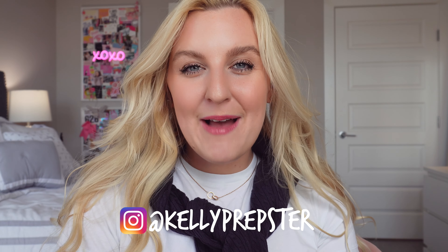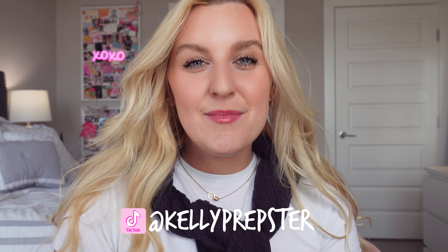Hi babe buddies and welcome back to my YouTube channel Kelly Prepster Studio. My name is Kelly and I'm so happy you clicked on this video. Today I'm going to be sharing with you guys the behind the scenes of my videos by sharing my desk tour. Every video I've filmed on this channel, besides my vlog going to the craft store, has been filmed at my desk. I get so many questions and comments asking for a desk tour, so that's what today's video is.